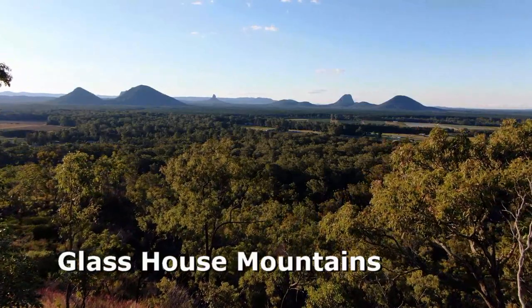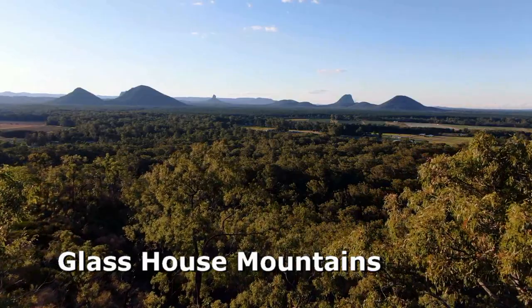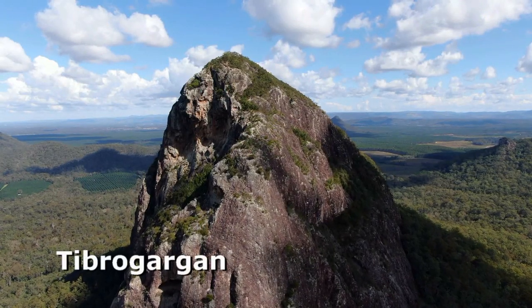The Glasshouse Mountains are a set of volcanic plugs standing proudly above the Sunshine Coast hinterland in southeast Queensland. The twelve mountains rise abruptly above farmland just one and a half hours drive north of Brisbane, and are a worthy destination for a long weekend or even a full week's holiday.